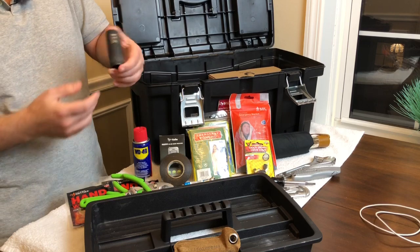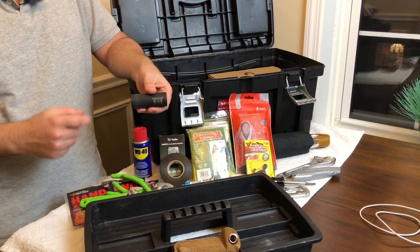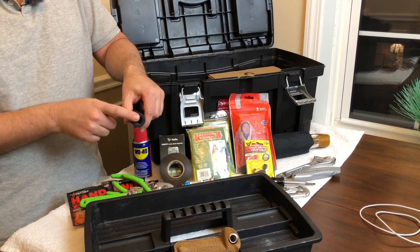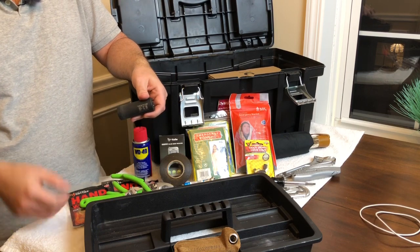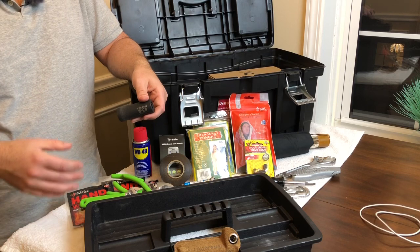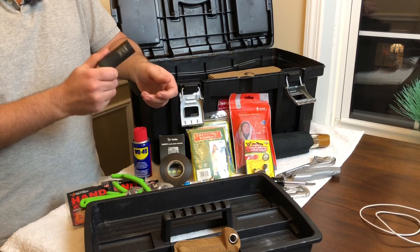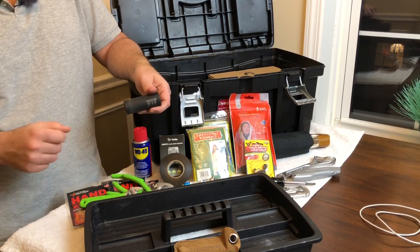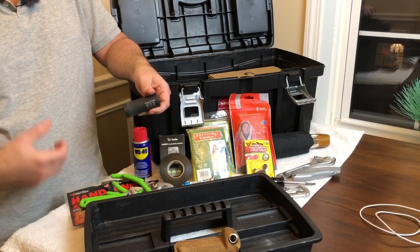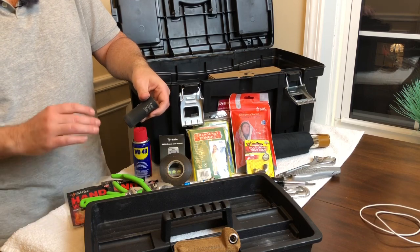This is a size 21 socket to fit the lug nuts of my vehicle — the Toyota 4Runner TRD Pro — and it's a half-inch size that mates up nicely with the breaker bar in the back of the car. If I get a flat, I'm not messing around with the tire iron that came with the vehicle. I'm taking out the heavy duty breaker bar and this socket, and I'm going to have those lug nuts off very quickly. Being on the side of the road is not safe — you want to get it done and get out.